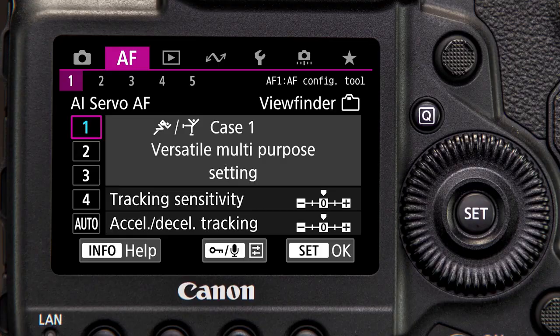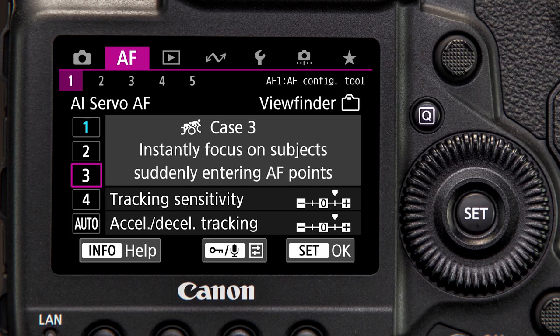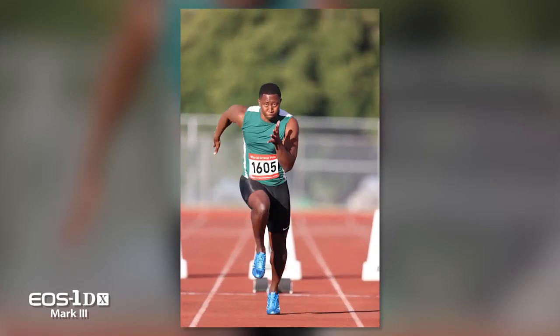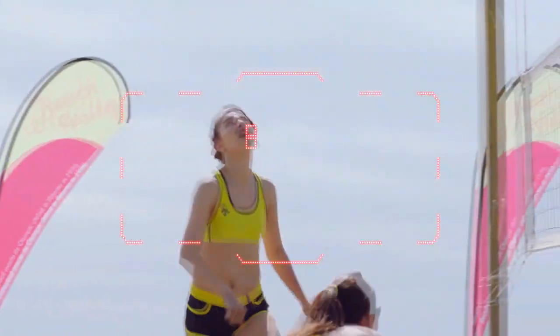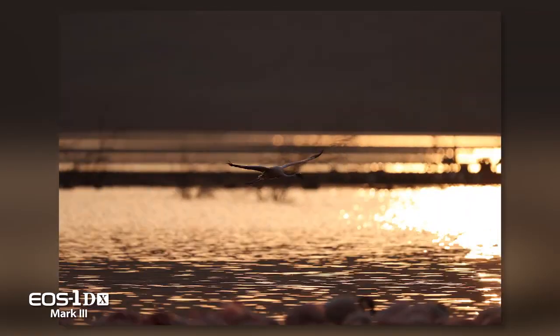AI Servo AF can be tailored for different types of subject movement with four distinct cases in the AF menu. When using any of the zone AF areas, or all 191 AF points, the EOS 1DX Mark III has greatly expanded AF tracking capabilities for following subjects moving around the frame. Through the viewfinder, it offers face detection and a new powerful head detection technology, as well as the ability to follow non-human subjects throughout the AF array.